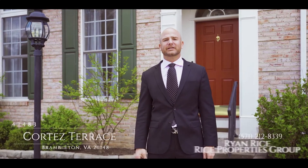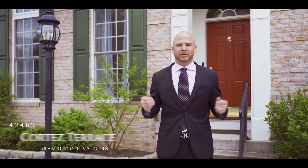Hi, Ryan Rice here with Rice Properties Group. Welcome to 42484 Cortez Terrace in the popular subdivision of Brambleton, so close to major community routes, parks, and all that Northern Virginia has to offer.